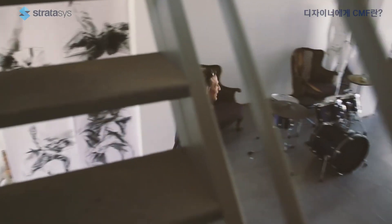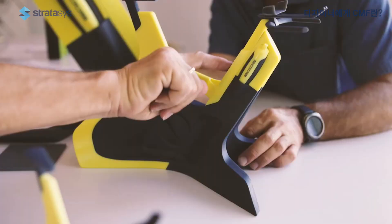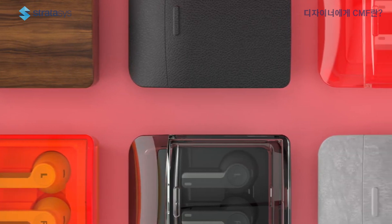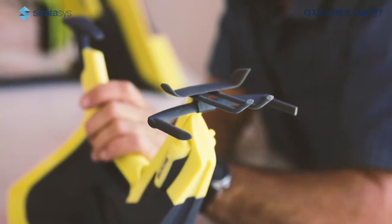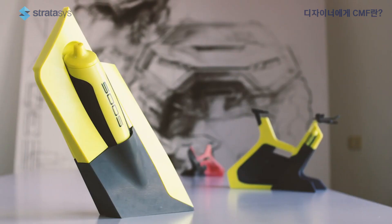Stratasys PolyJet technology basically gives our customers endless possibilities — no need to add or switch between technologies throughout the process. Our customers can use any kind of material or color: rubber material, clear material, or texture. They can achieve and mimic the exact design intent they have in mind and bring it to life instantly. The J850 is designed for designers — you can actually turn it around and see how the surfaces behave when it's glossy, when it's matte, or with different types of finishes. And all this makes the whole difference.